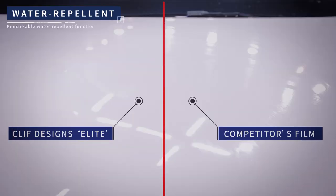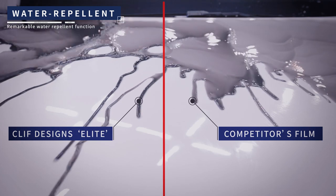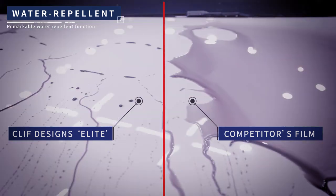Remarkable water repellent function. The superior water repellent function of Elite makes the film free of water stains or water spots created over time.